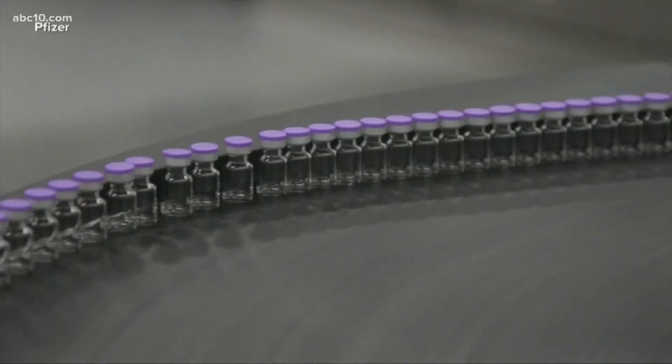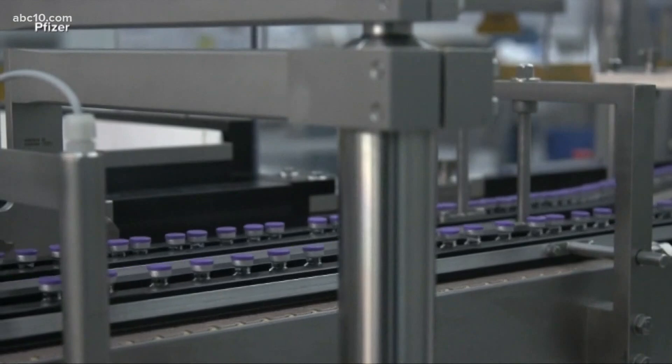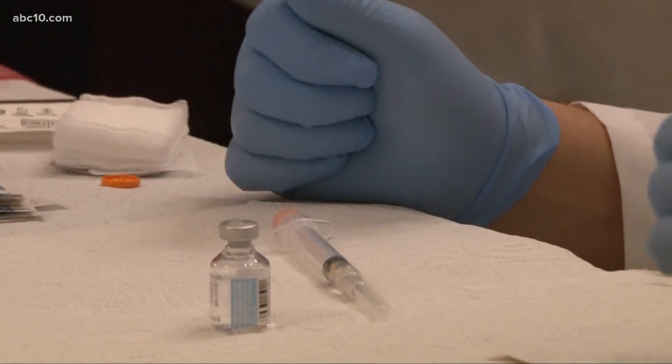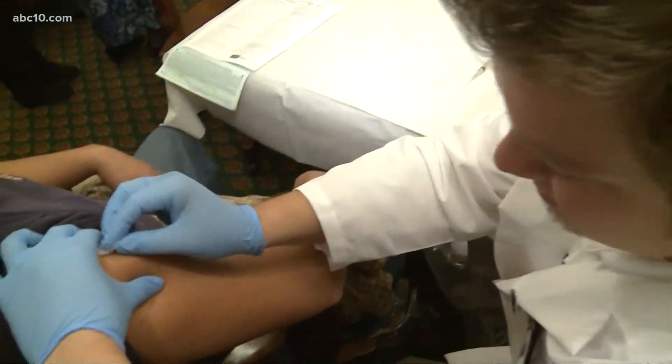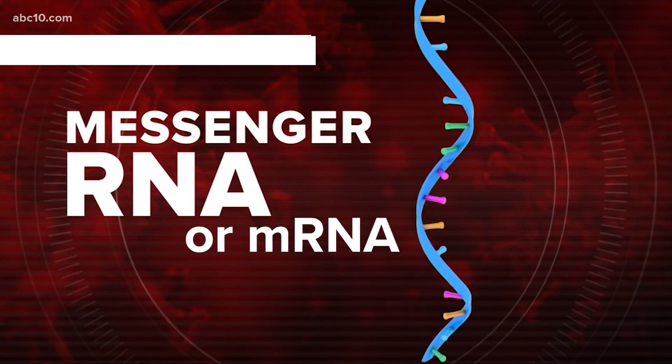We know many of you have questions about the new Pfizer vaccine, so let's clear up some of the confusion. One of the most important things that sets the vaccine apart from traditional vaccines is what it's made of. In the past, most vaccines have used little bits of virus to teach your body how to defend against the real thing. But this is made of messenger RNA, also known as mRNA.